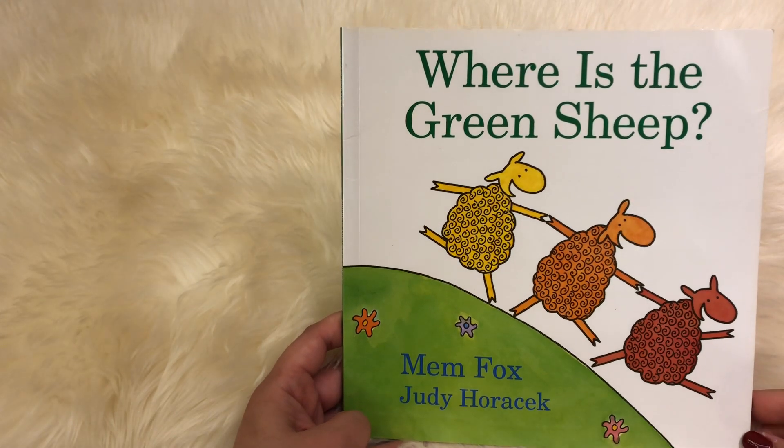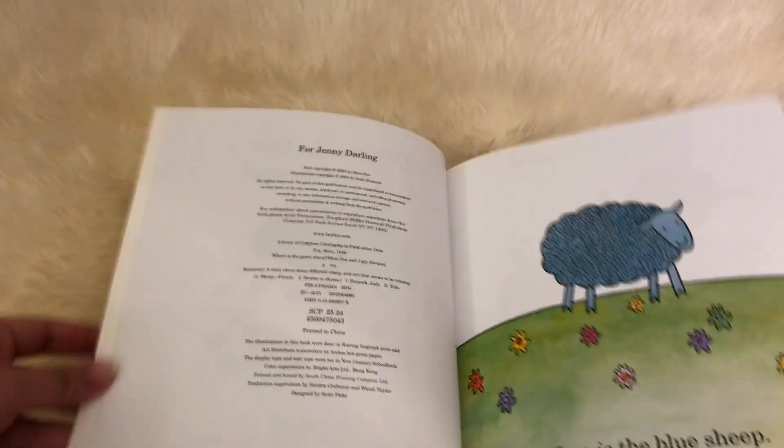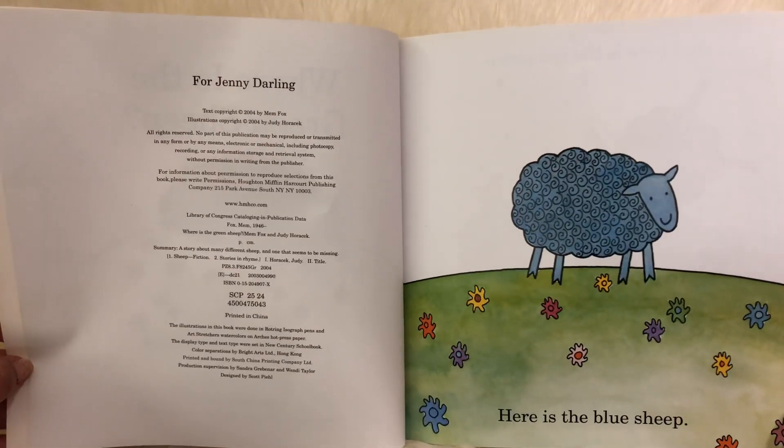Where is the Green Sheep? By Mem Fox. For Jenny Darling.